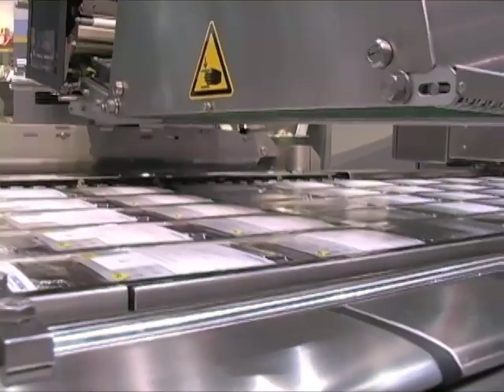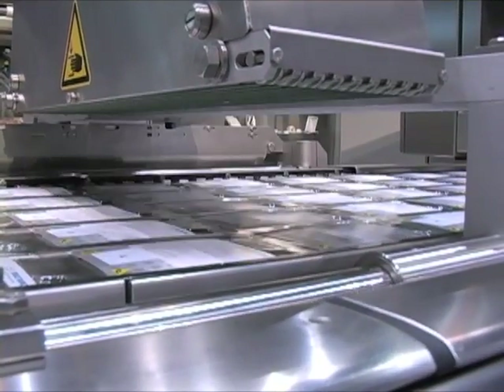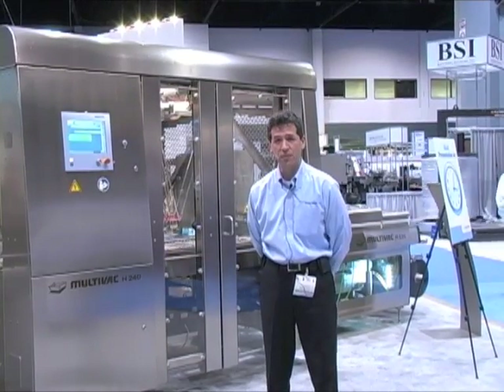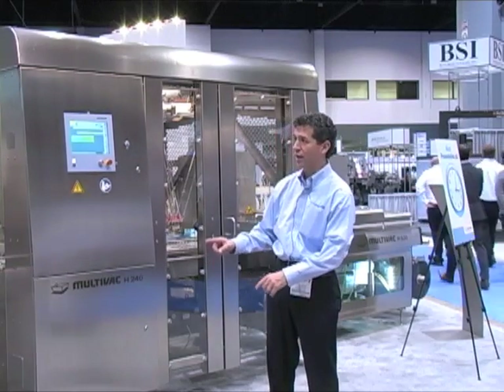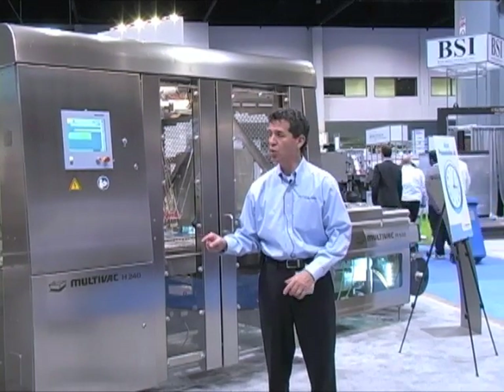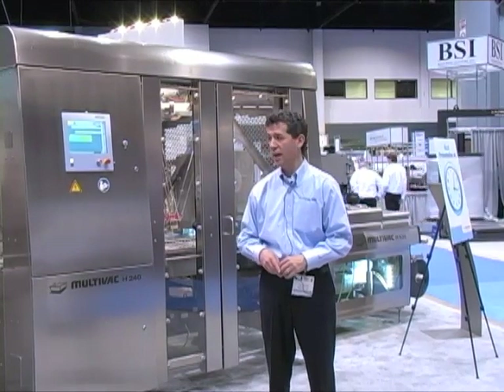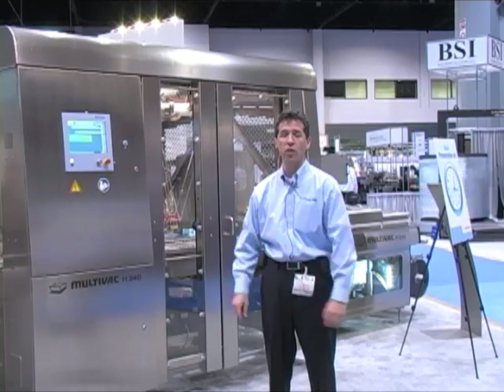Once the contents of the package are complete, the array indexes to the sealing head where a top film seals the contents inside the packages. There are many choices open for both the lower and upper web of the machine — we can securely use either flexible or rigid materials as well as aluminum multi-layered films for either or both webs.